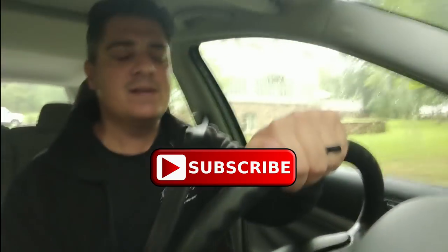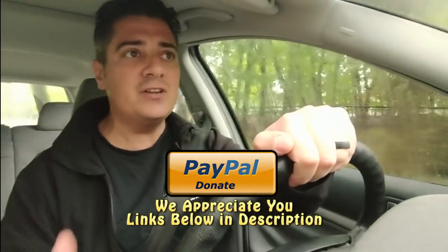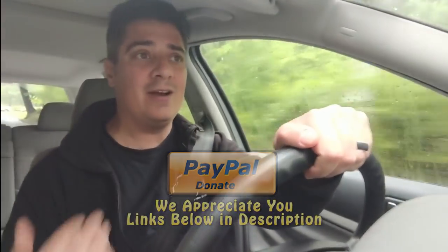Hey guys, Chris again from ClassicVWBugs.com. This is vlog number three — talking about what's going on this week, coming to the end of May. I got a really cool email the other day from another father-son team out of Arizona. They do it more as a hobby, but they've done a bunch of Volkswagens — about 35 that they've restored.